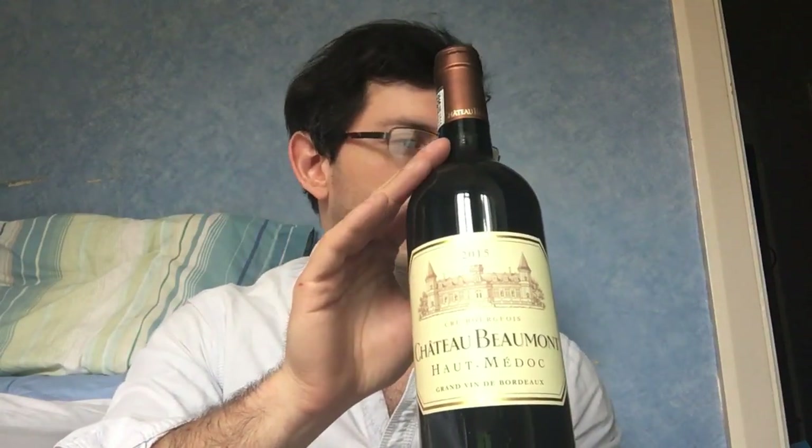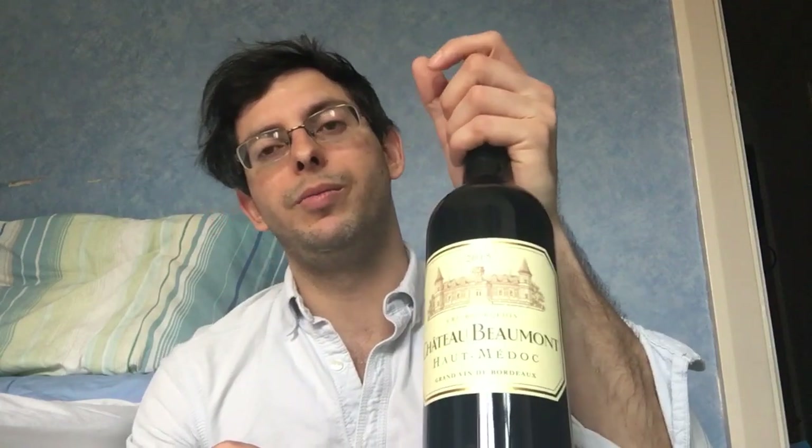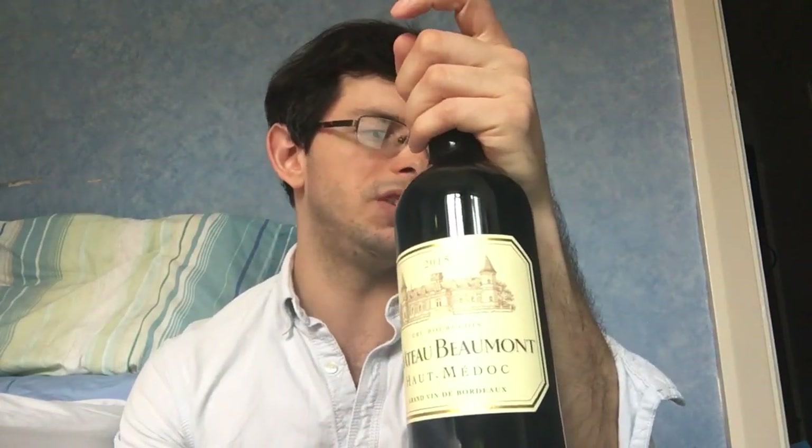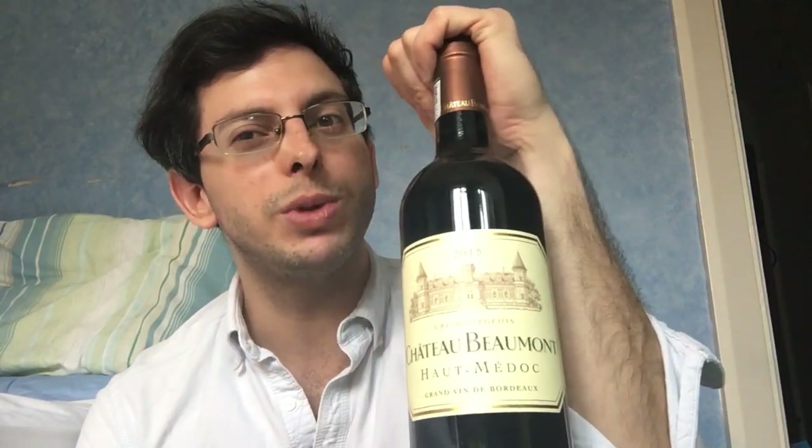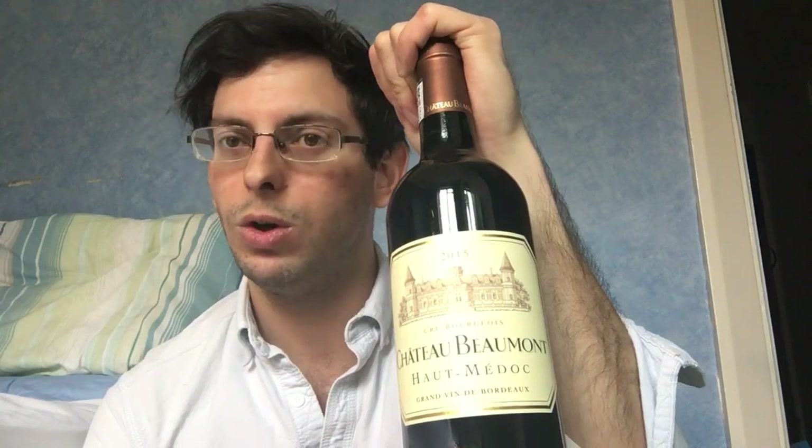James Suckling gave the 2009 a 90, but always check before you buy. I had a look at reviews of this 2015 vintage — he gave this one a 90 too. Jeannie Cho Lee, the first Master of Wine in South Korea, also gave it 90. Antonio Galloni, an Italian wine expert who set up his own website in 2013, also reviewed it. Wine Enthusiast gave it 92. Some other reviewers gave it 89 — so not everyone was blown away, but they thought it was very good.